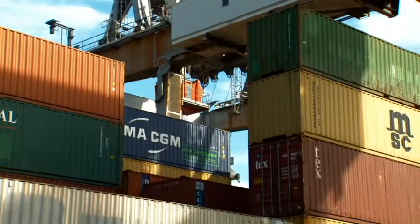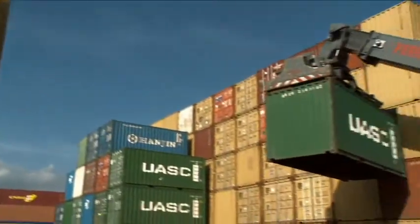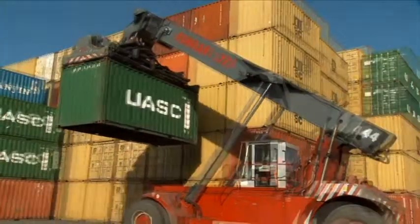Allowing us to use whatever is an RMG or an RTG at its best, really optimizing the space utilization and the stack occupancy at a maximum level.